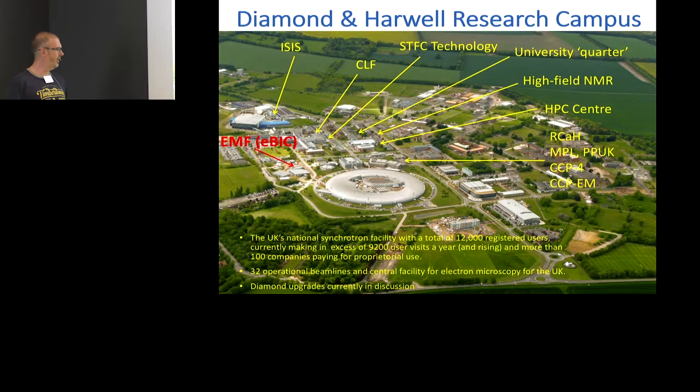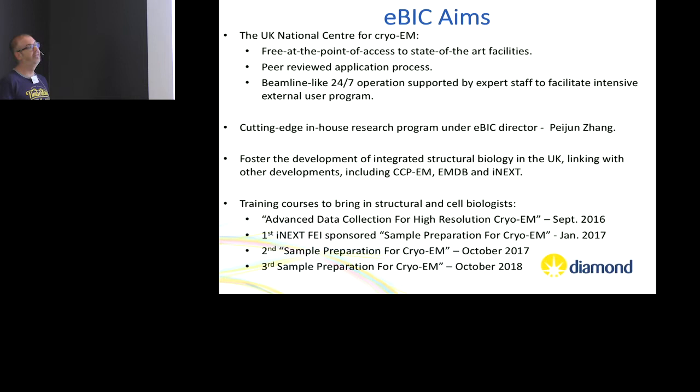Diamond itself currently has 32 operational beamlines, and we obviously have an operational cryo-EM facility. EBIC was originally set up — people have seen this slide far too many times — free at the point of access, run like a beamline.